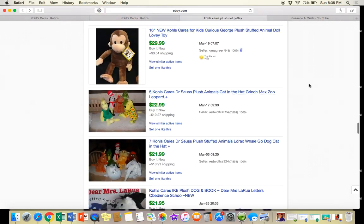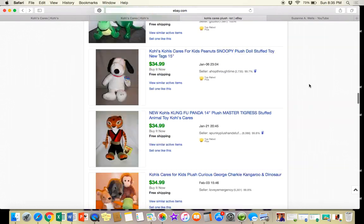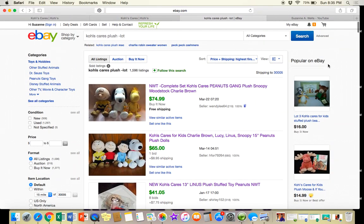Keep in mind that Kohl's Cares plush is a great item to flip — look for them at thrift stores, garage sales, anywhere you go. I'm also going to be doing a course on plush soon with more information on which ones to buy, how to ship them, how to clean them, and all that. Thanks for watching and we'll see you next time — have a great day!